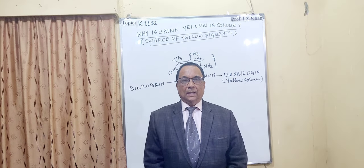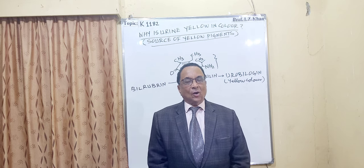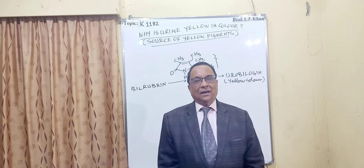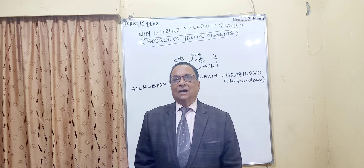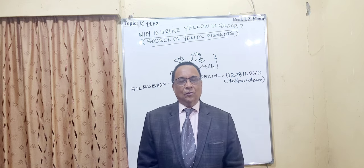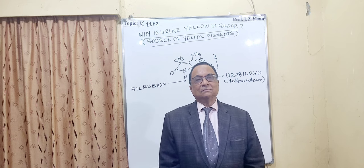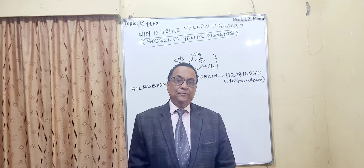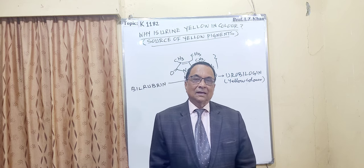Hello everyone, welcome to lecture number 1182. Today's topic is about why human urine, or even animal urine, is yellow in color, and from where the yellow pigment is coming. Since the last hundred years, all the doctors, chemists, they know one particular compound called urobilin, and that urobilin is responsible for the yellow pigmentation in urine. But nobody could know the source and creation of urobilin in our body.